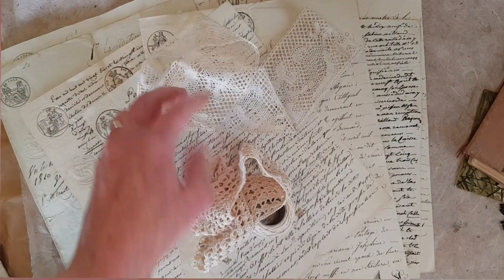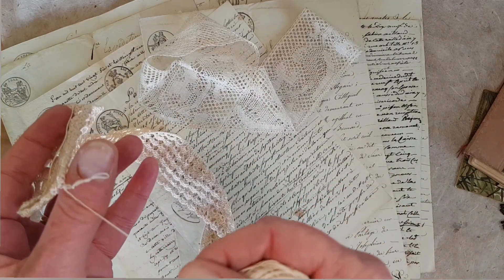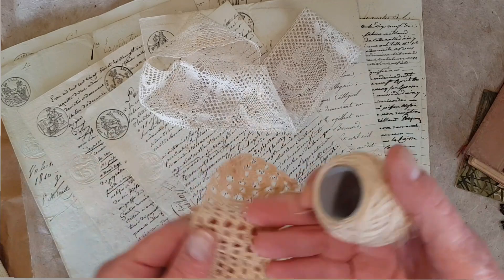I found more lace in the box. This is also handmade. It's so handmade that it's still attached to the bobbin of silk thread. And I love that there really is a story with that.